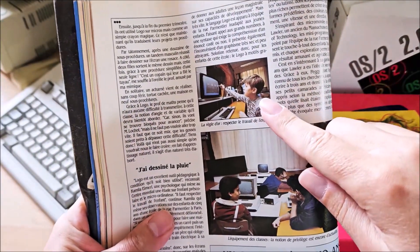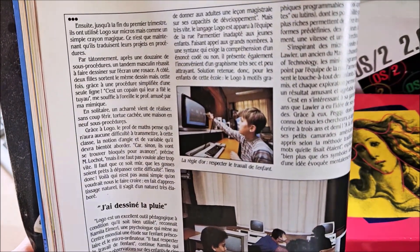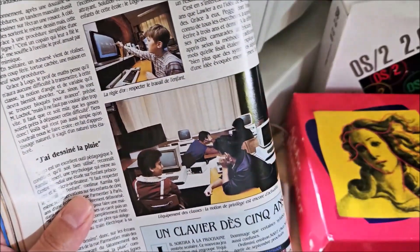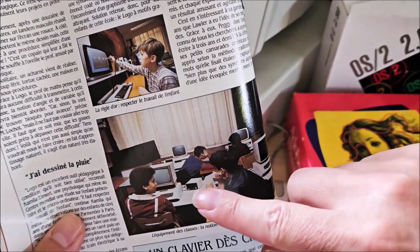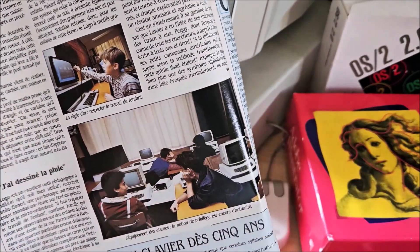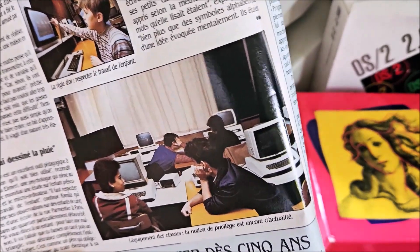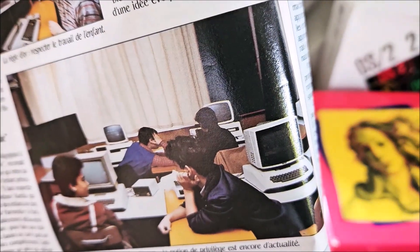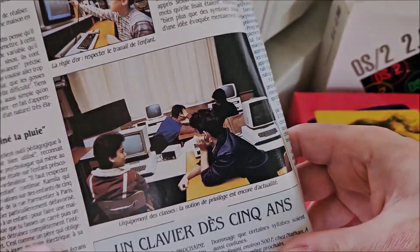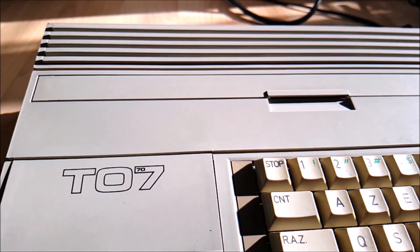This kid here could have been me. In May 1984, I was in a school room just like this one and using the exact same computer system. On this other photo, we can see Apple II machines — fewer in schools, used for more complex courses. Commodore 64 were even more scarce. We saw them as the Rolls-Royce, whereas the Thomsons were the Renault cars. Let's take a look at the design and hardware of the Thomson TO770.